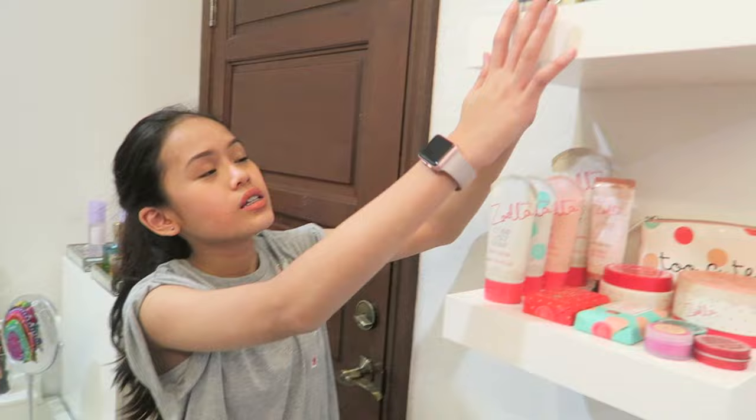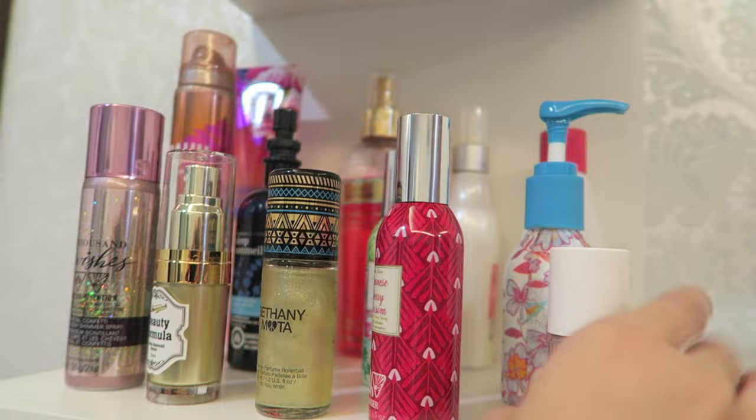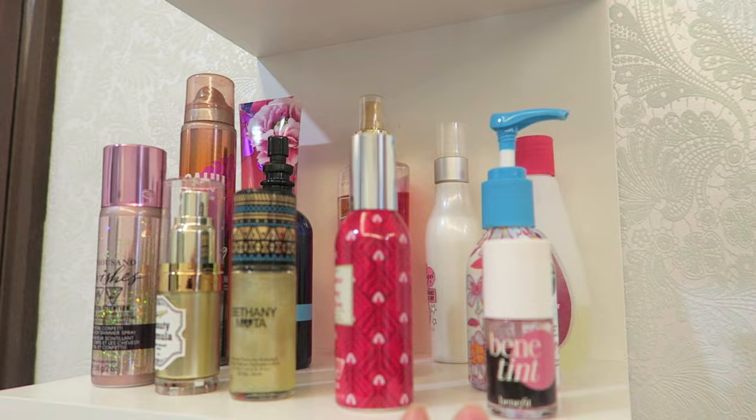Let's move to this side. It's all my bottles and stuff — I've got my room spray, my Benetton, Bethany Mota, and a lot of other bottles, you know?